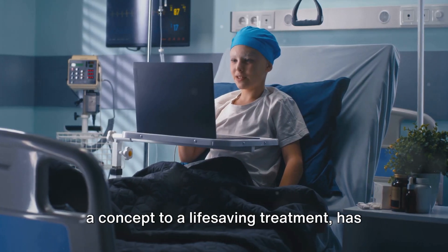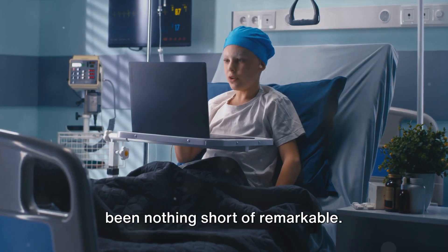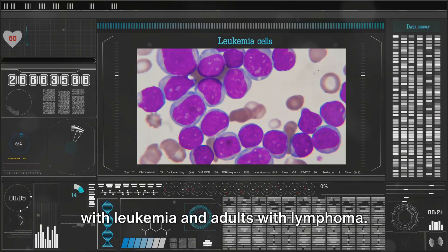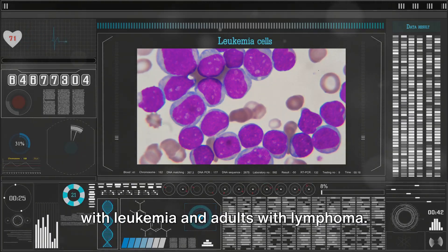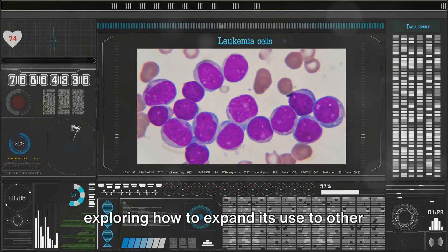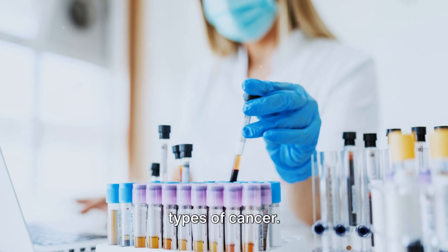The journey of CAR T-cell therapy, from a concept to a life-saving treatment, has been nothing short of remarkable. Today it's primarily used for children with leukemia and adults with lymphoma. But research is ongoing, with scientists exploring how to expand its use to other types of cancer.